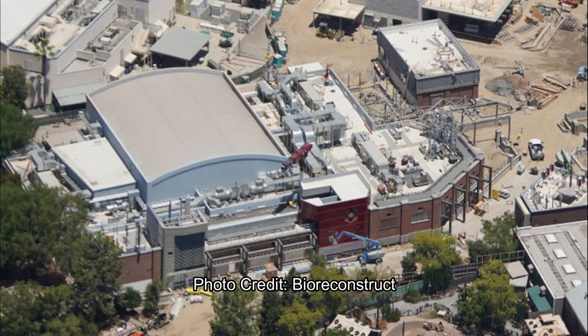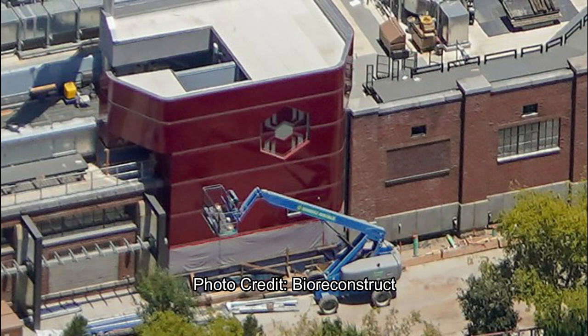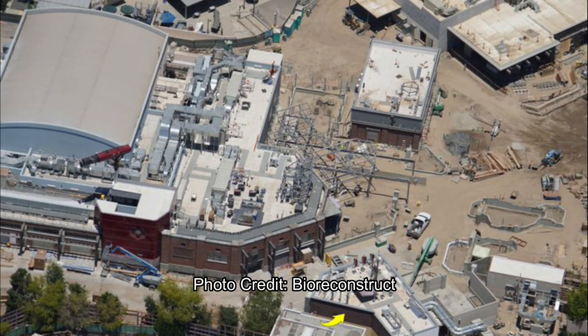Those banners — those pillars with banners — are going in as you walk into the land. Honestly, that's basically what the Spider-Man facade is going to look like. I don't think much more will be happening here; there are some minor details like windows — you can see one window to the right of the logo that's still not done — but other than that, the majority of the building is just about done. Look at that awesome Spider-Man logo up close. I'm not sure if they're going to add more, but it looks pretty awesome, and I can't wait to see the land at night.